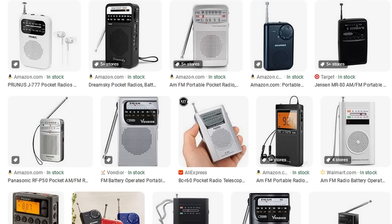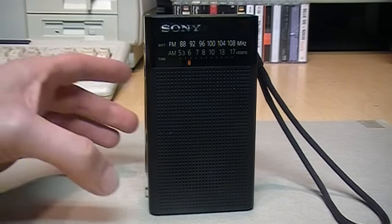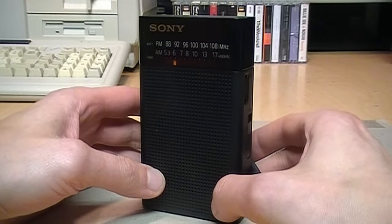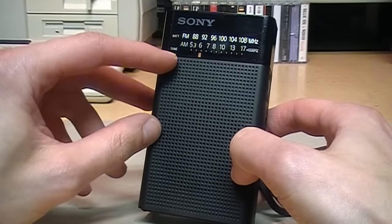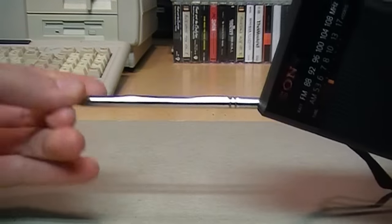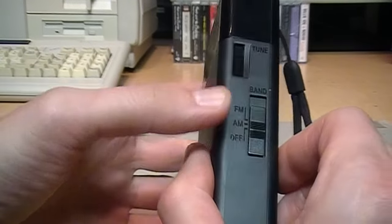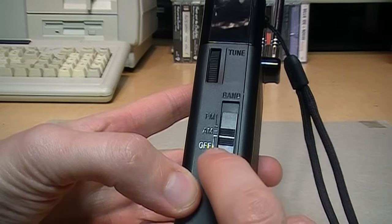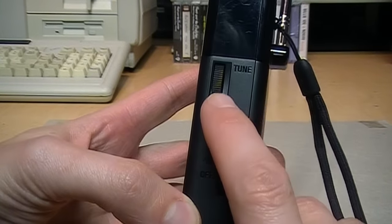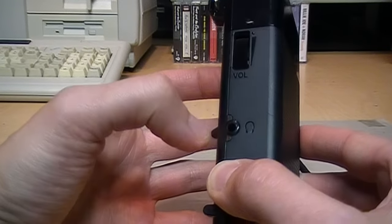Is it still possible to get a decent quality transistor radio now? The answer is yes, and it's actually from a brand everyone recognizes: Sony. They actually do still sell a transistor radio today. It has AM and FM, a small built-in speaker, a fold-out antenna for FM — the AM antenna is built in — a switch for AM and FM, the tuning dial, the volume control, and a headphone output.